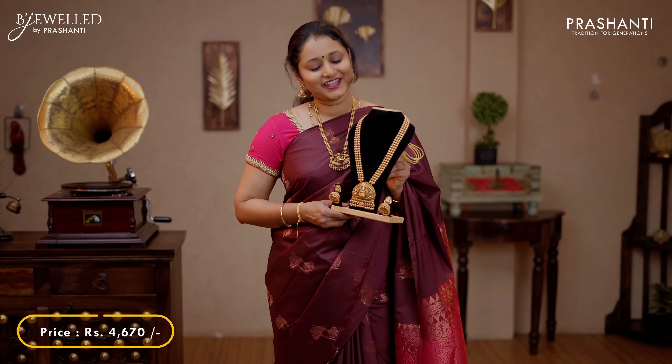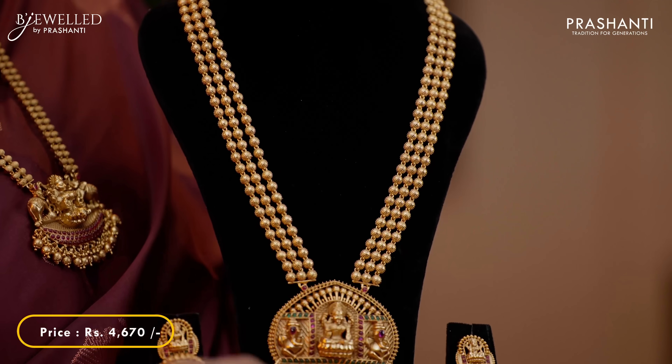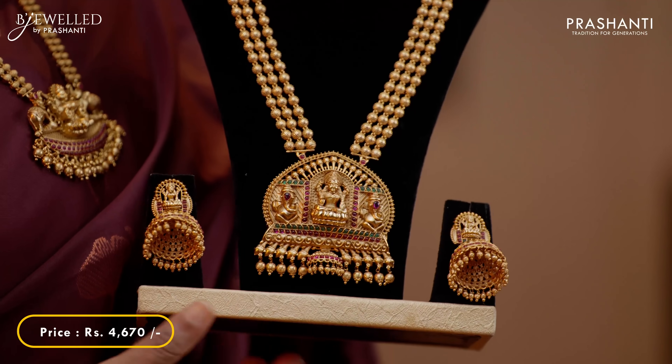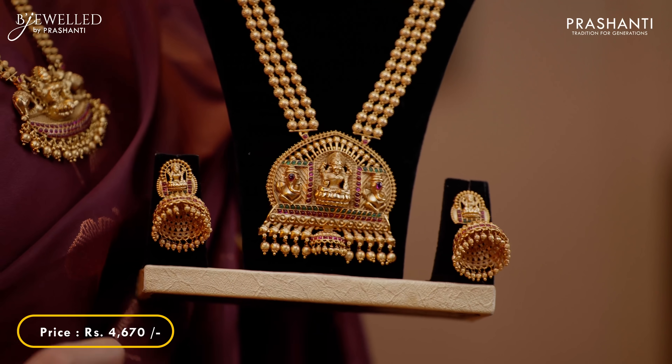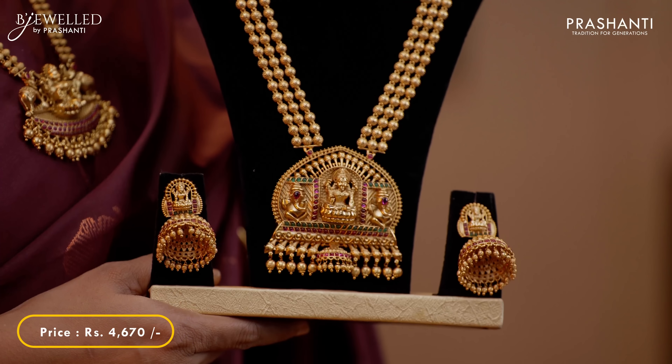This one is a very exclusive triple layer long harem with a beautiful Lakshmi pendant at the center, embellished with pink and green gemstones. This has got a matching Lakshmi Jumka. This harem set is priced at 4,670.